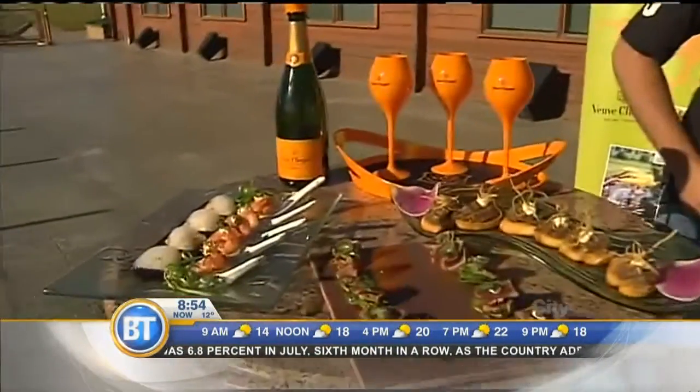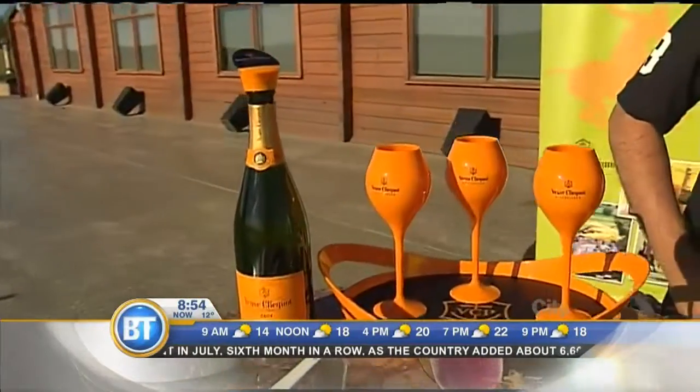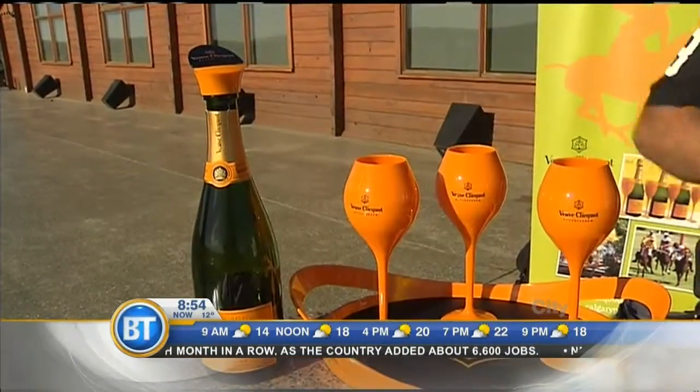What goes good with Veuve Clicquot is a lot of fatty foods and a lot of spices, because the Veuve Clicquot cuts through the fats with its butteriness, and the citrus cuts through with the heat of the spices. So we did a lot of pairings — a lot of fish and a lot of heat.